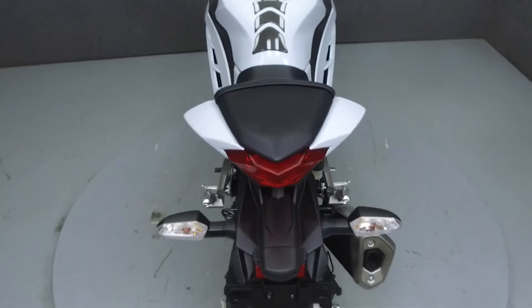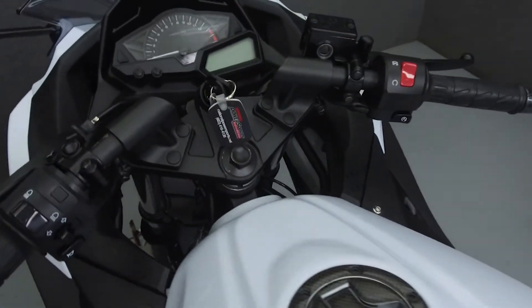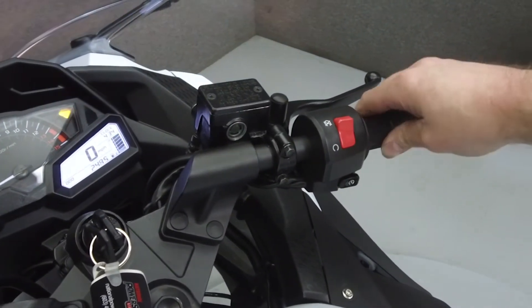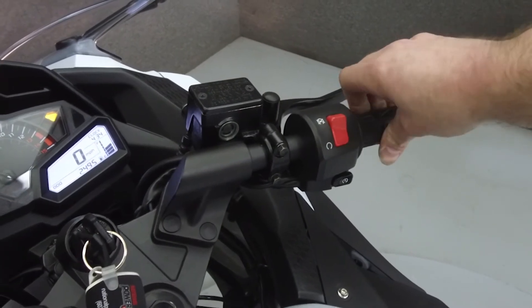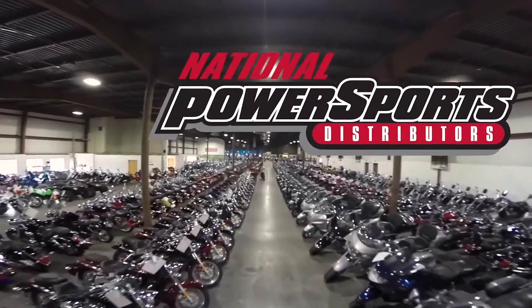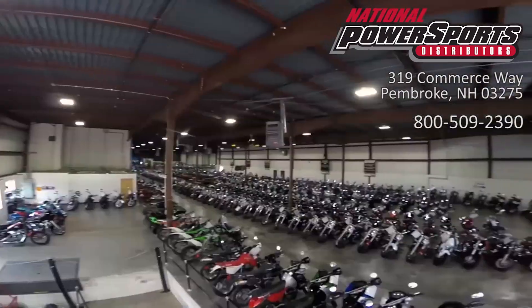This bike comes equipped with ABS and has been upgraded with a tank pad and bar end mirrors. This vehicle has been fully serviced, detailed, and comes with a 90-day nationwide warranty.